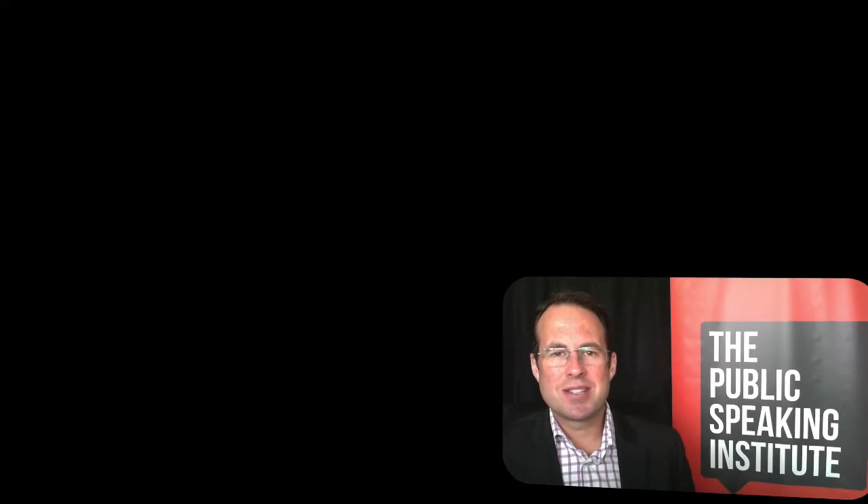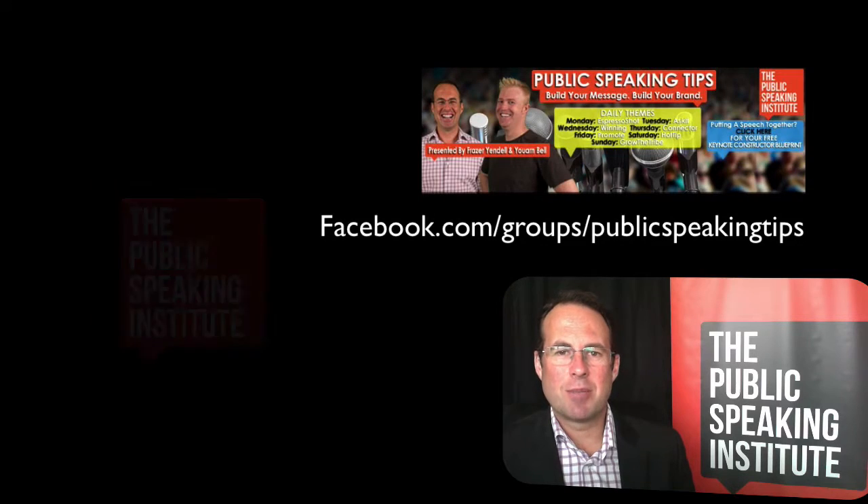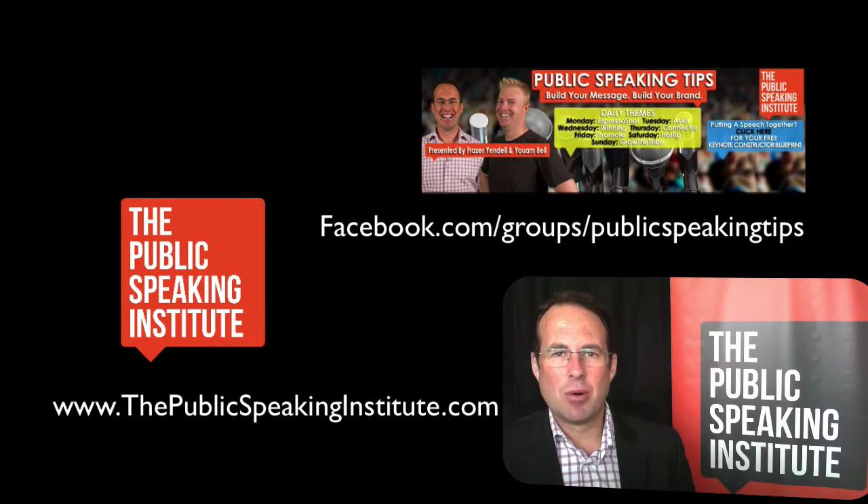Guys, I trust this tip is going to really make a great difference in your presentations, and I look forward to catching you all really soon. Bye.